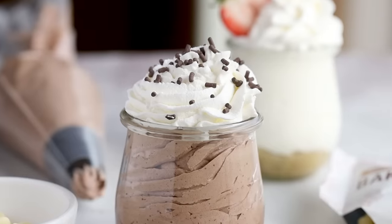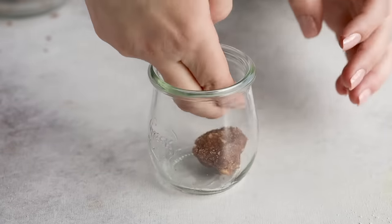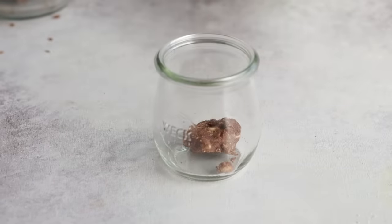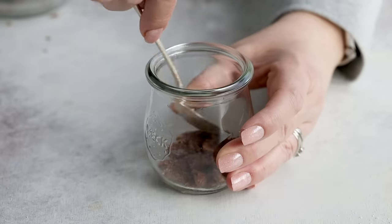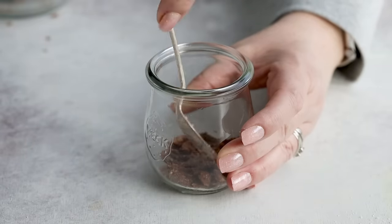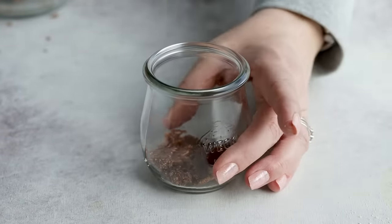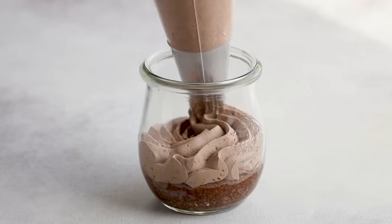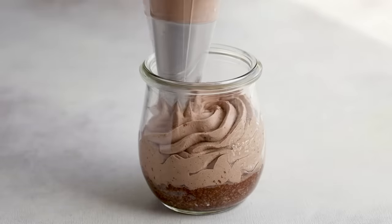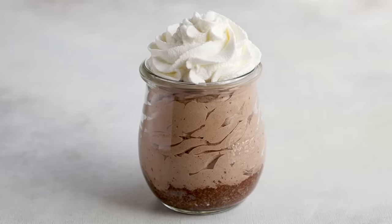Now that we have some base cookie recipes, let's make some pie. Take that double chocolate cookie dough and press it into the bottom of a mini mason jar. Since the jar is tall, use a spoon to press in the cookie crust. Use about a quarter of your cookie dough. Microwave at 70% power for 60 to 90 seconds, let it cool completely, then pipe in your chocolate mousse on top. Top with some whipped cream and voilà — you have a mini keto chocolate cream pie that is only 4.4 grams of net carbs.